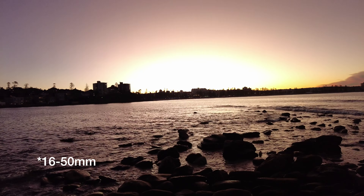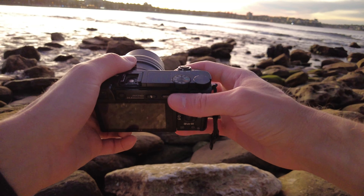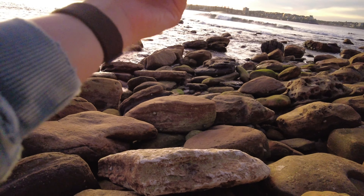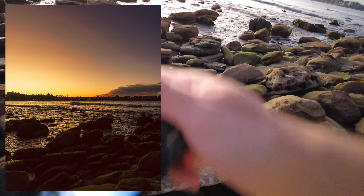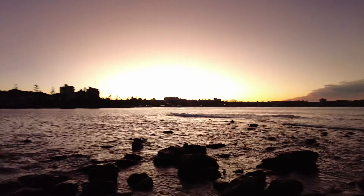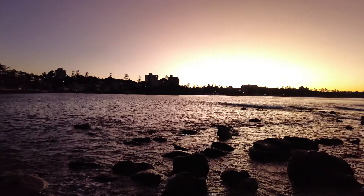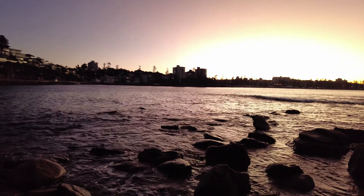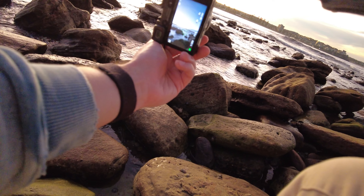We're going to start with the 16-35 here. Let's see what we can get. I reckon we get closer to the water here. Try to get the colour of that cloud in with the water there.